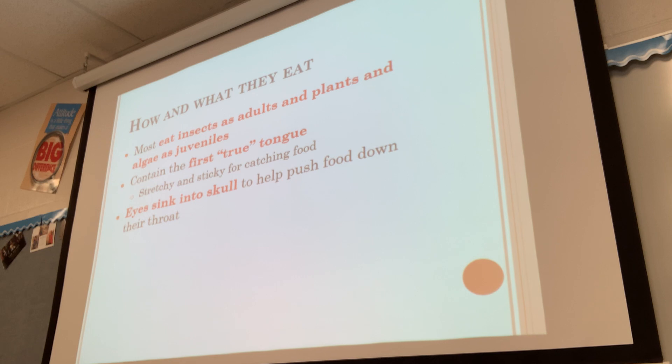Amphibians have the first true tongue. We've seen some tongues in other animals, but this is the first one considered truly functional. It's stretchy and sticky for catching food. Their tongue actually attaches at the front of the mouth — like where your chin is — and then flips out to grab a bug and flips back in. Our tongue, by contrast, attaches at the back with the front part loose.